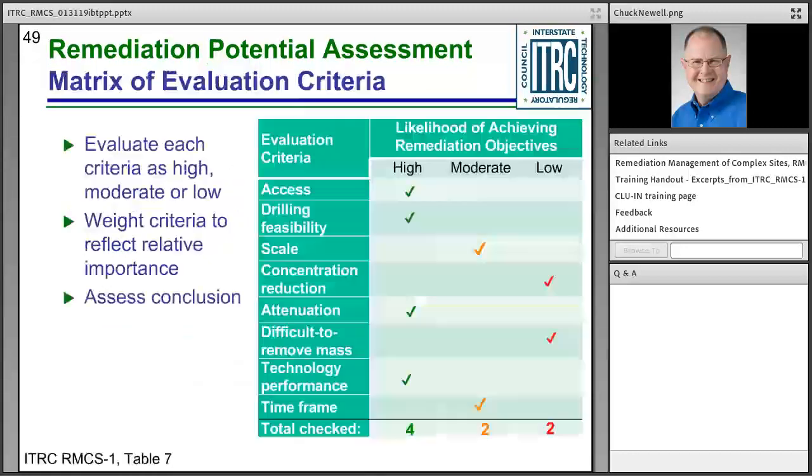To wrap up the eight questions: evaluate each criterion as high, moderate, or low for the likelihood of achieving remediation objectives. You can weight some criteria more than others. As an optional step, add up the high, moderate, and low checks across all eight questions. For example, if you get four highs, two moderates, and two lows, that weight of evidence might suggest you can achieve objectives. Even if the conclusion is that objectives are likely attainable, adaptive site management can still be helpful. Another example: access is moderate, drilling is high, it's a big site so scale is moderate, you need four nines so concentration reduction is low, only a little attenuation so moderate, and a lot of matrix diffusion so low.